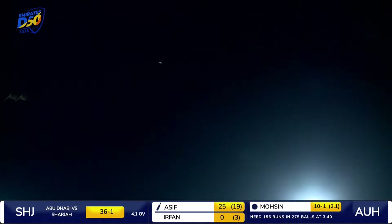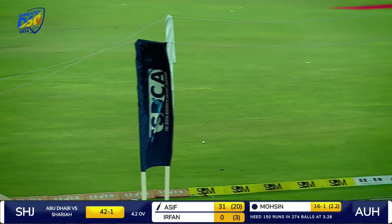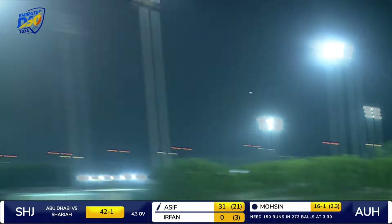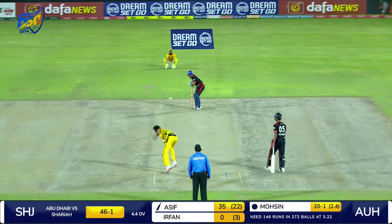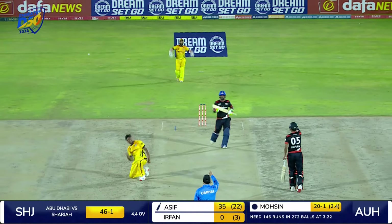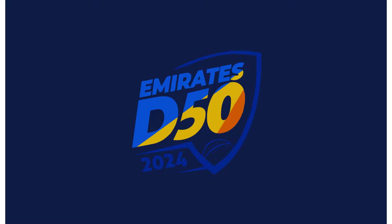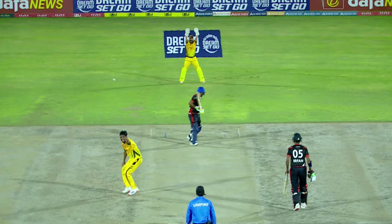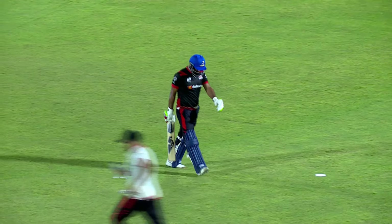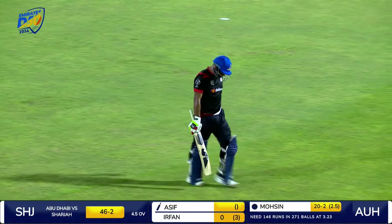This time he hooks him and he has got hold of it — that is going a long way for six. Again over the top, and a couple of bounces into the fence, four more. Very close. Great comeback from the young fastballer. He's done him with a full-length delivery — that was a slow delivery, back of the hand, rolling his fingers on the side of the ball. And Asif Khan departs for a breezy knock.